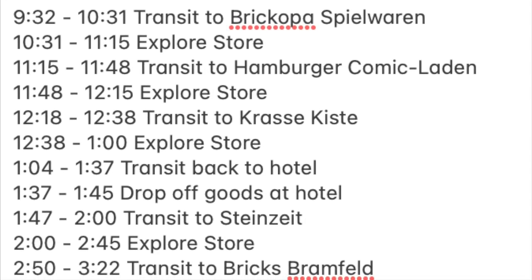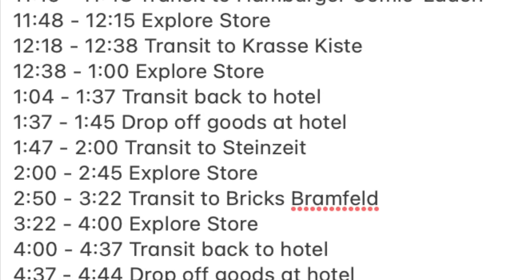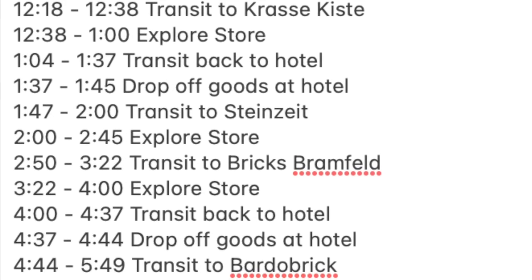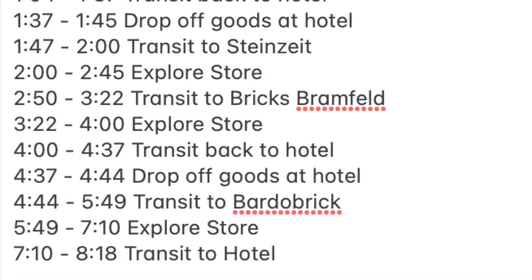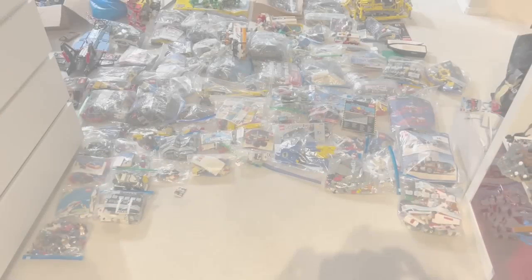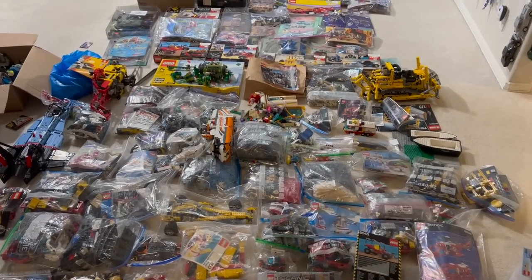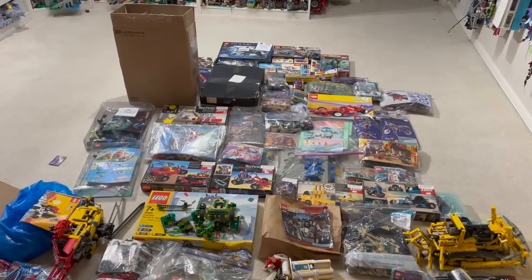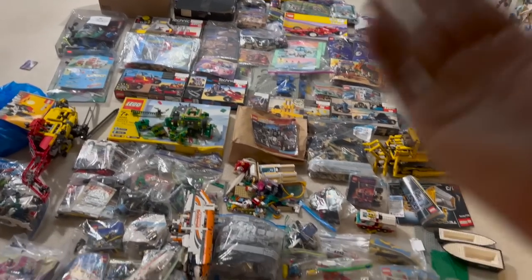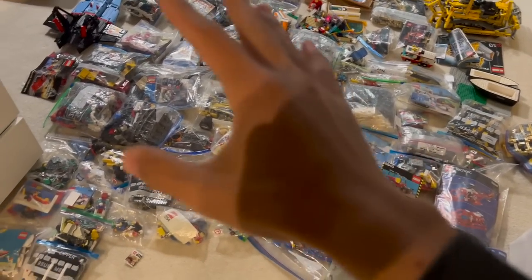I'll be putting out a video in the future highlighting my insane LEGO shopping day in North Germany, the stores that I went to — or at least tried to go to — so stay tuned for that. I basically have this massive backlog stopping me, since I need to individually wash each and every one of these sets, then build them, and then review them in mini hauls at the end of the video. Realistically it may take me a couple of months.